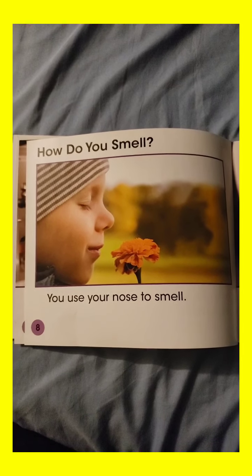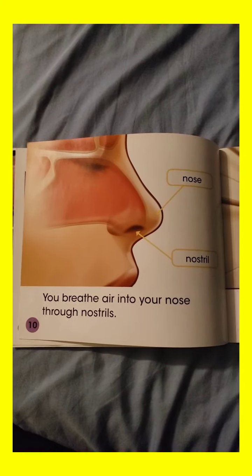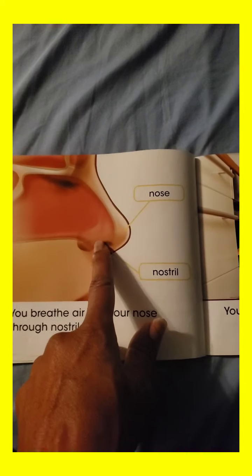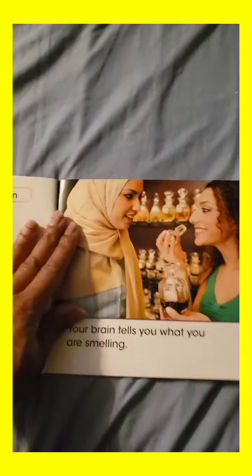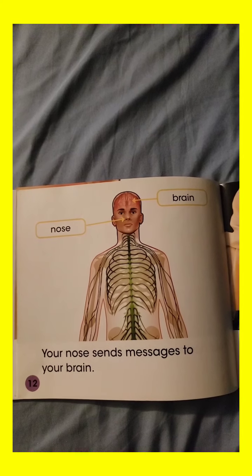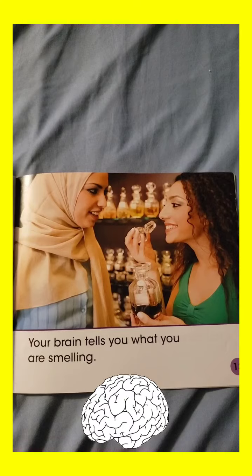How do you smell? You use your nose to smell. Your nose is on your face. You breathe air into your nose through nostrils — those are little holes underneath your nose. Your nose smells things in the air. Your nose sends messages to your brain, just like we saw in the hearing book. It also sends messages to your brain, and your brain tells you what you are smelling.